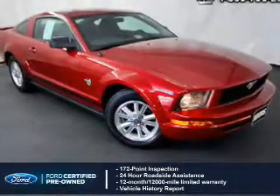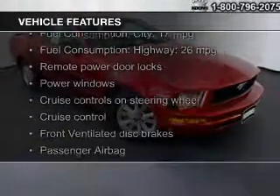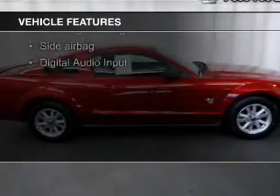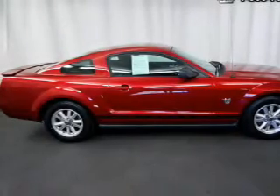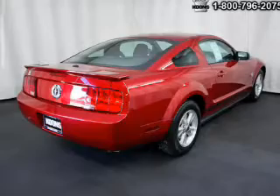The features include Sirius XM satellite radio, digital audio input, aluminum rims, an adjustable tilt steering wheel, cruise control, keyless entry, privacy glass, air conditioning, power windows, and power steering.